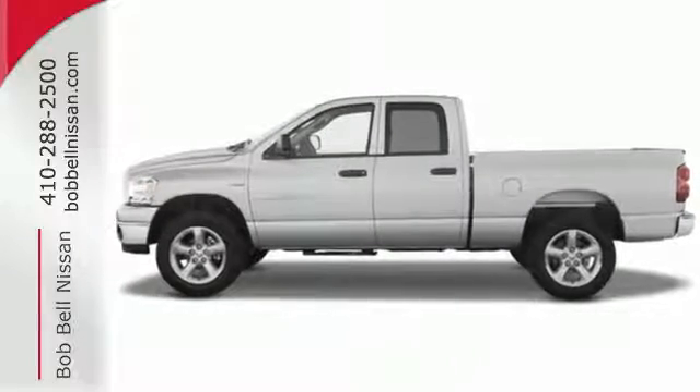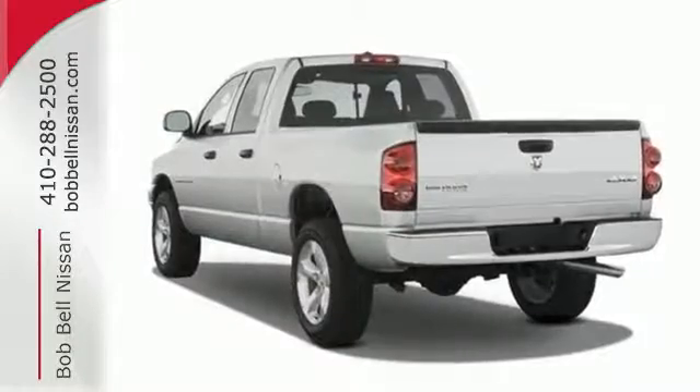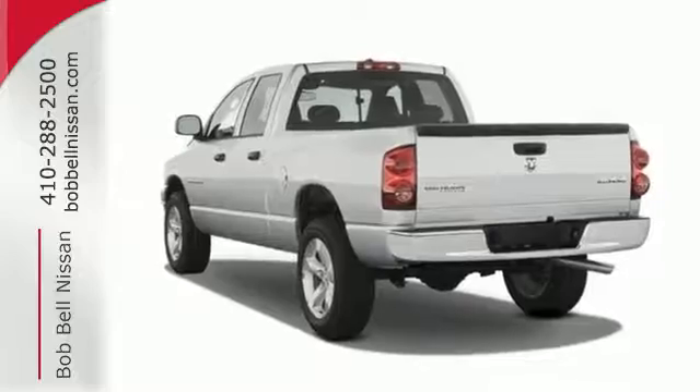With its rugged chassis and superb handling combined with supreme power and performance, this Ram 1500 is always ahead of its class. Come on in today and see it for yourself.